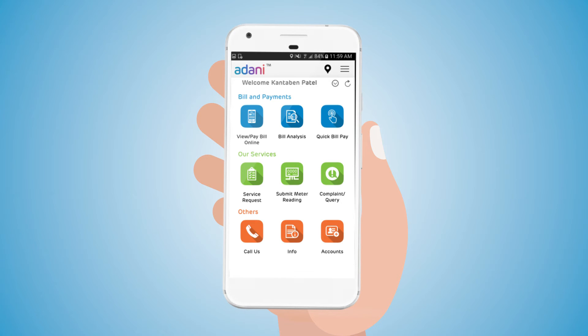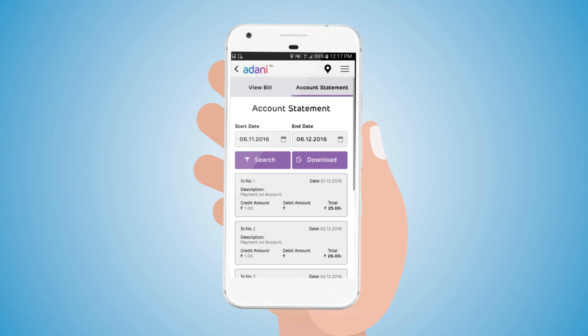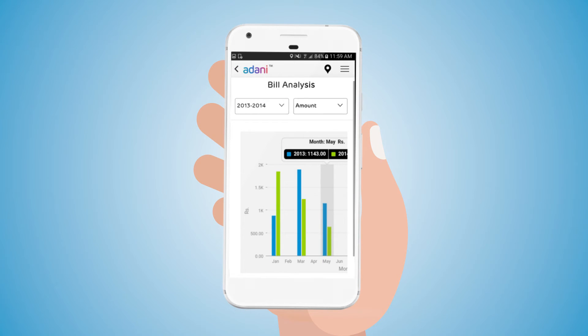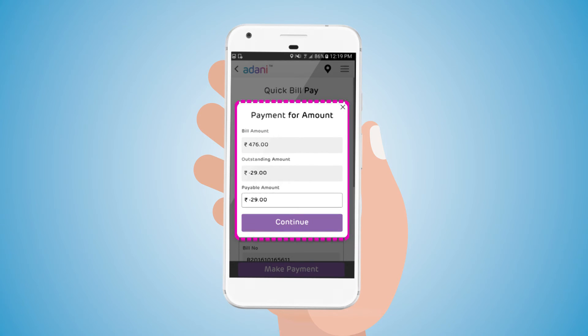The home page contains all the facilities which the user can use after login. The user can view bills with the last five bills and last five payments, with the option to pay the current bill as well as download the bill copy. The user can also view and download the account statement, and do a bill analysis on a yearly basis based on consumption and amount. The user can pay bills and see the outstanding bill amount too, if any.